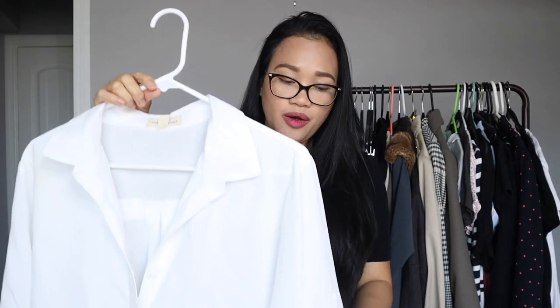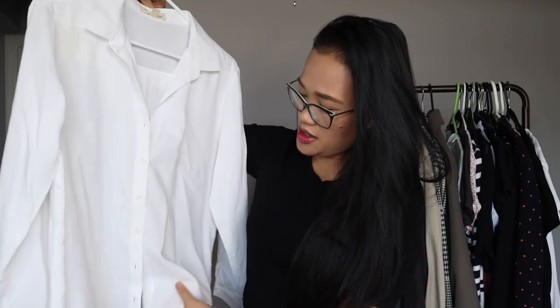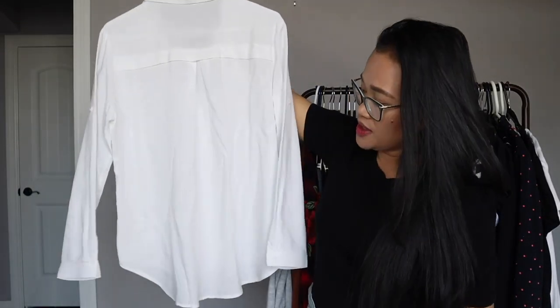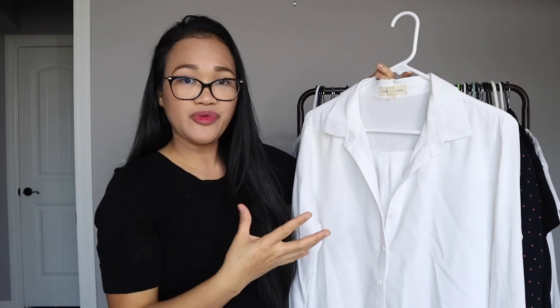I have a nice plain white button-down. It is a little bit oversized and I'm excited to dress this up or down. The back looks really nice. As for the material, it's a little bit stiff — not your typical soft thin material. It's 100% linen, so it's going to be good thrown on top of a bikini at the beach, on top of a black dress, or paired with jeans or shorts. It's a basic staple for every woman's closet.